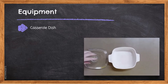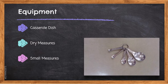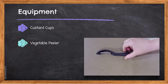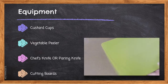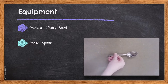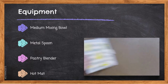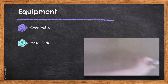For this recipe you will need: a casserole dish, dry measures, small measures, a metal spatula, custard cups, a vegetable peeler, a chef's knife or a paring knife, a cutting board, a medium mixing bowl, a metal spoon, a pastry blender, a hot mat, oven mitts, a metal fork, and finally a lifter.